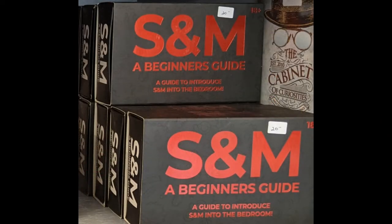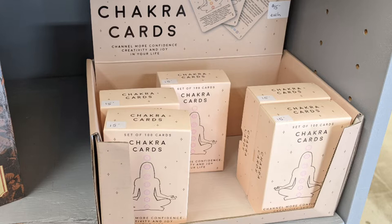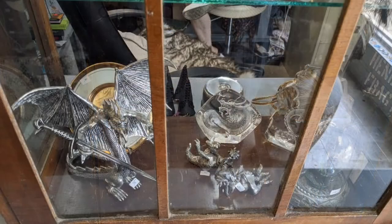I'd kind of suggest not having young ones with you to go to this place, unless you can keep them out of some parts of the store. All different beliefs can be followed with supplies from here.